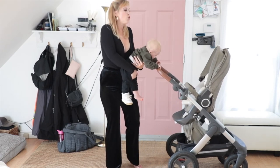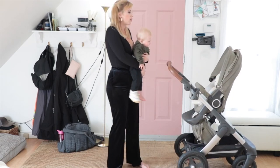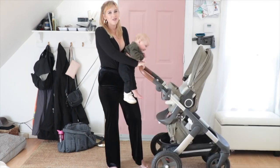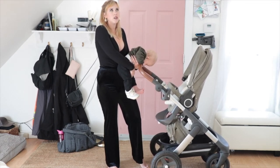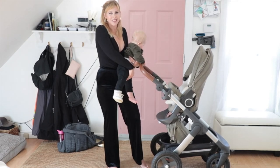We traveled with this stroller. You can purchase the air safe bag to put it in, but we decided not to because we don't fly that often — we just wrapped garbage bags around ours to protect it from getting dirty and it was totally fine. We did four flights with the garbage bag system.